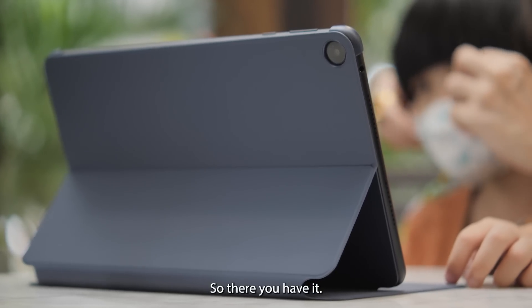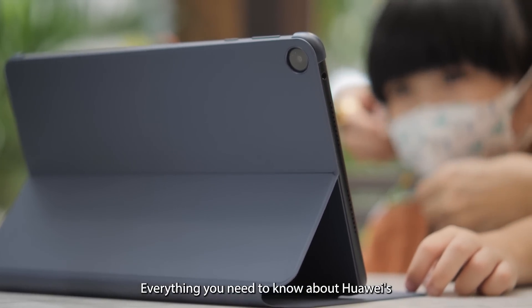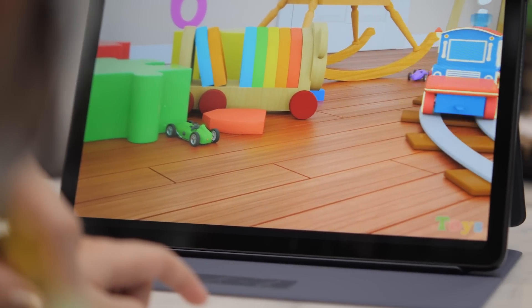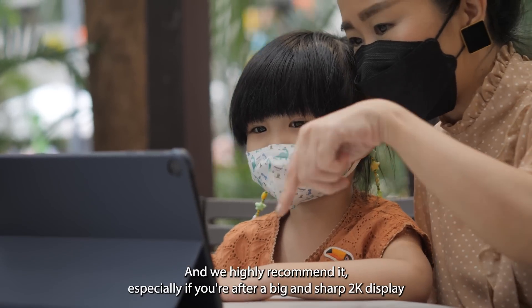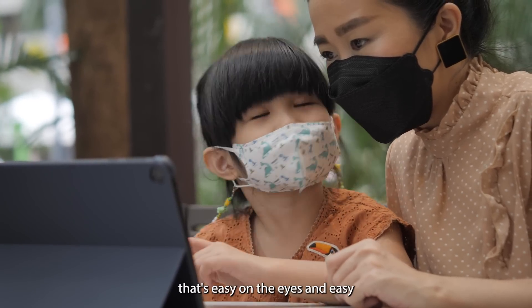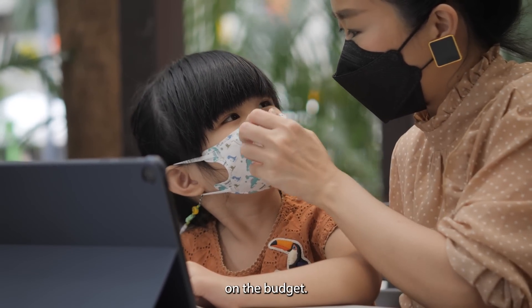So there you have it — everything you need to know about Huawei's latest tablet for every family member, including toddlers. We highly recommend it, especially if you're after a big and sharp 2K display that's easy on the eyes and easy on the budget.